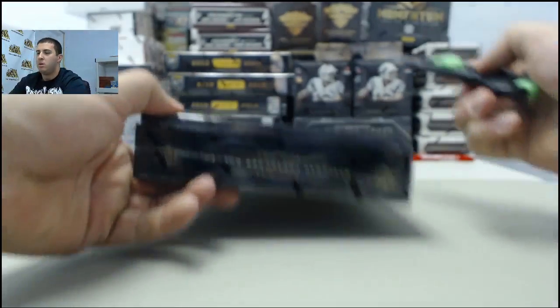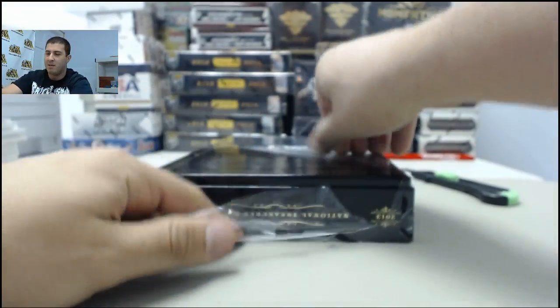All right, and that does it for box number two. On to box number three of National Treasures case number two.